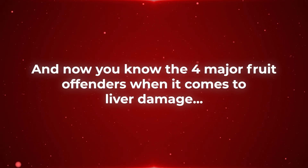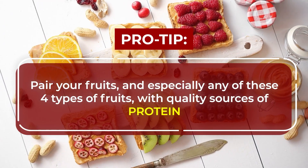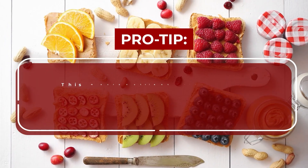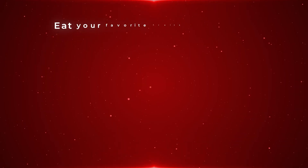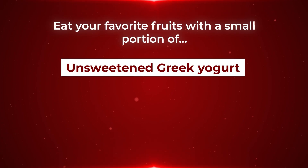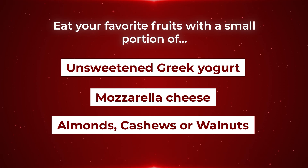Now you know the four major fruit offenders when it comes to liver damage. Here's another pro tip: pair your fruits — and especially any of these four types of fruits — with quality sources of protein. This macronutrient helps to slow your digestion and your body's absorption of sugar. So eat your favorite fruits with a small portion of unsweetened Greek yogurt, mozzarella cheese, almonds, cashews, or walnuts.